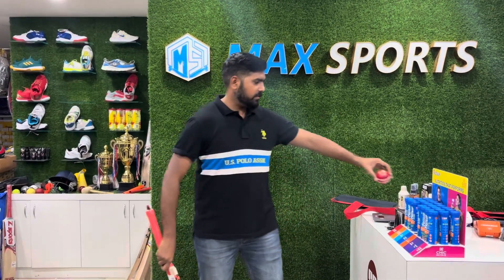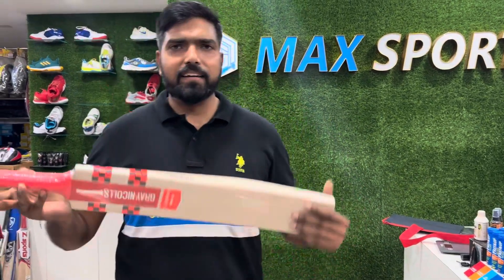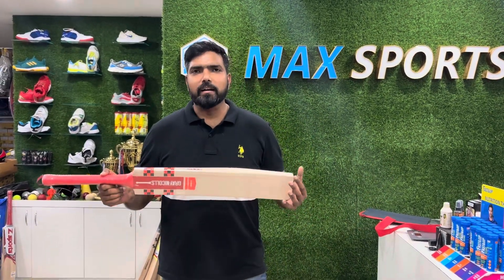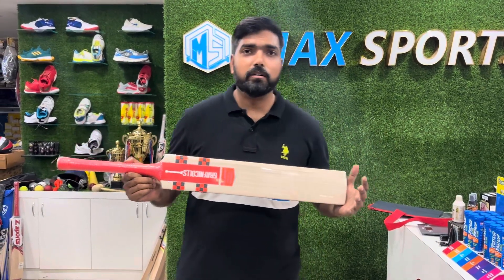This is a hand-picked bat and it is 16,800 only. We are giving a good, handsome discount on it. So please ping us and grab this before it goes out of stock. Thank you.